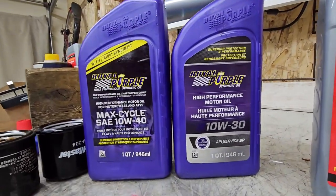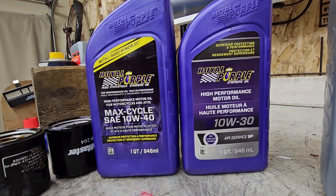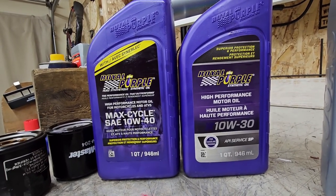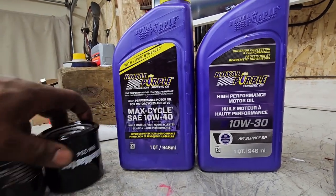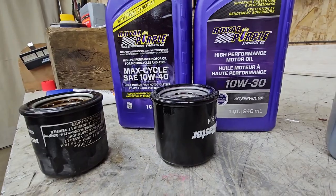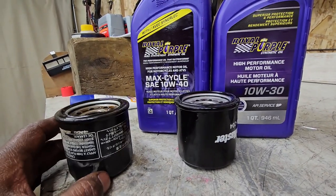I did not run the bike with this oil in it — I caught it before I ran the bike. But then I realized I had also wasted a perfectly good oil filter in the process. This is your old one, which was going to be changed out anyway.